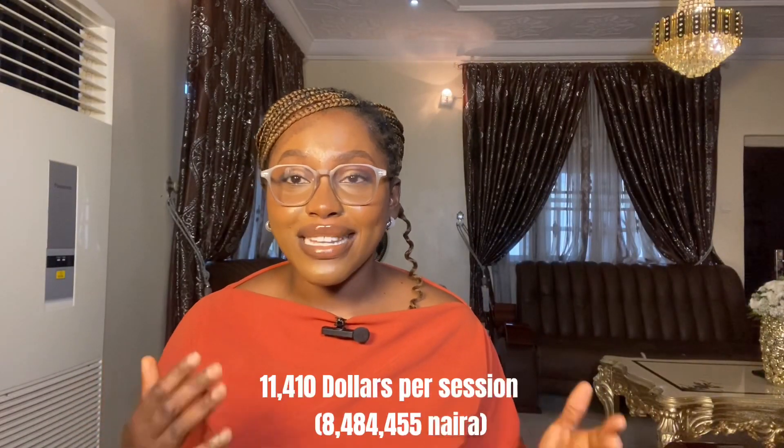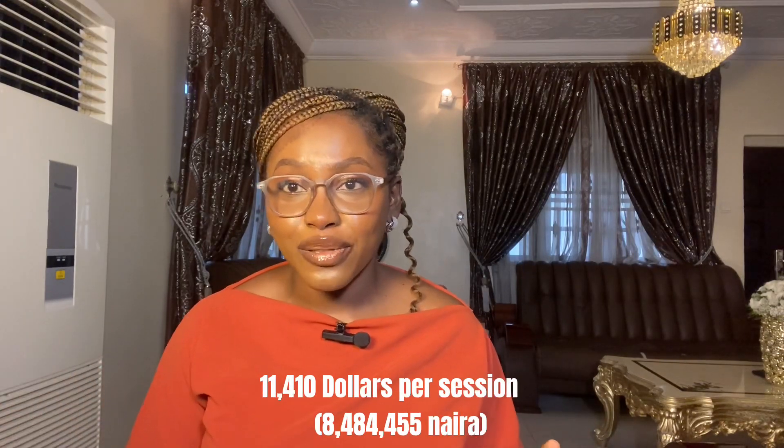Tuition in a private university is higher. Now for abroad — specifically the U.S. — research shows it costs way more to study optometry in the U.S. compared to Nigeria. The difference is highly significant. In Nigeria you budget about 156 dollars per session, but in the U.S. you budget about 11,410 dollars per session.